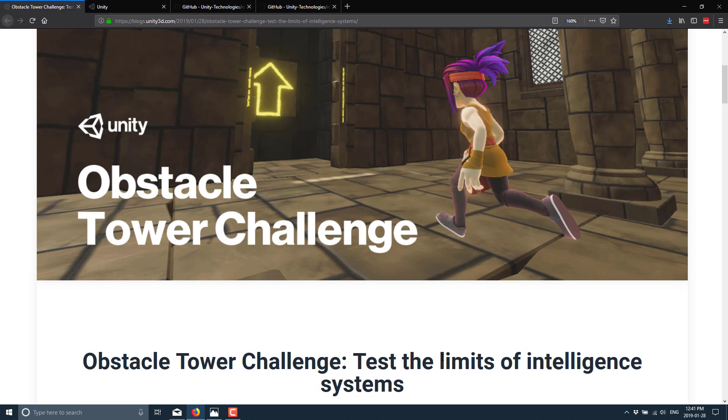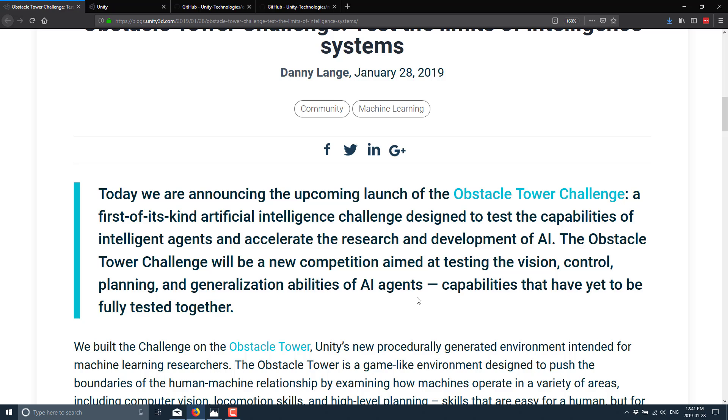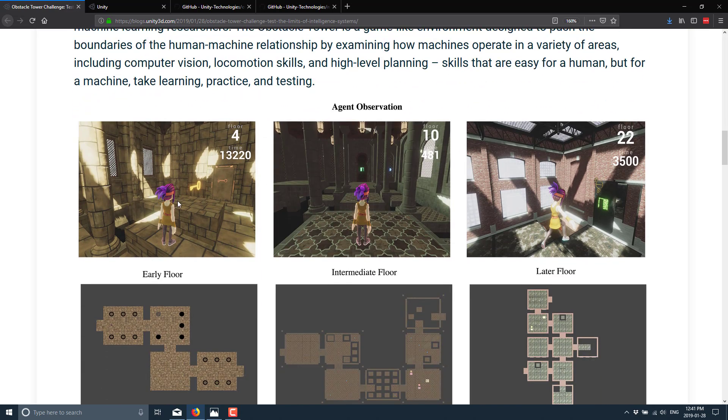This is entirely meant as a testbed for running AI code. Let me exit out of that and take a look at the announcement. Here you can see this is a blog post up on Unity's blog — I will of course link it below. You'll see 'Test the limits of intelligent systems.' They're announcing the upcoming launch — this is actually launching on February 11th — of the Obstacle Tower Challenge, a first-of-its-kind artificial intelligence challenge designed to test the capabilities of intelligent agents and accelerate the research and development of AI.